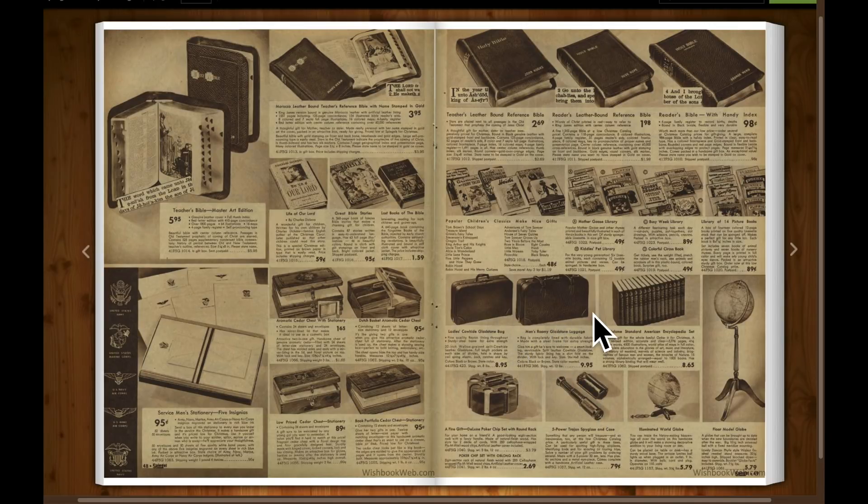There's some Bibles and encyclopedias, and a globe.